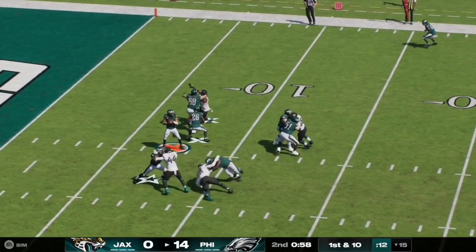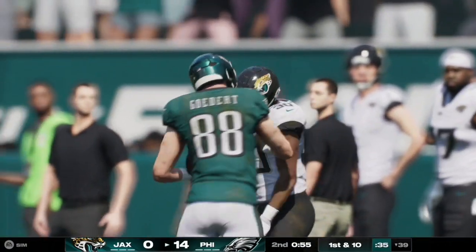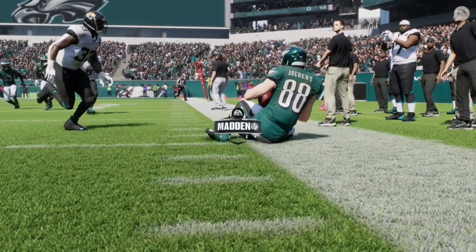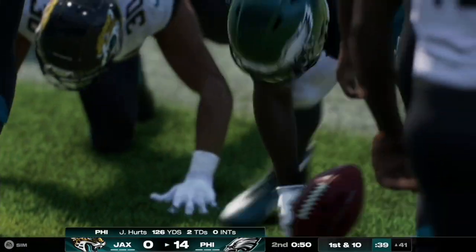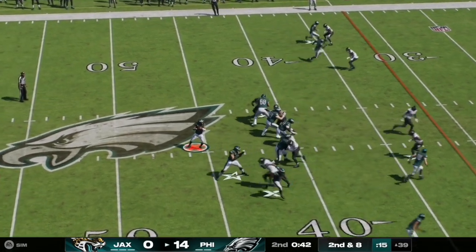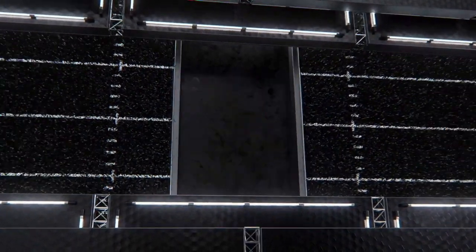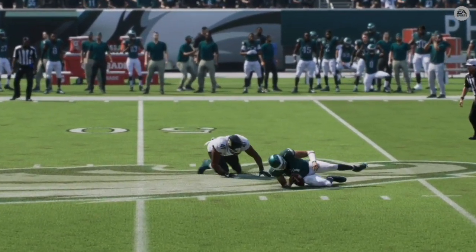Here on first and ten, Jalen Hurts airs it out toward the left sideline — caught and completed to Dallas Goddard for the first down up to the 39 yard line. Hurts had all the time in the world and fired to his wide-open tight end, who gets both feet in bounds. On the next play, he works the left sideline again and completes it to AJ Brown up to the Jaguars 41. However, on second and eight, Hurts is sacked — making it third and sixteen at the 47. On the replay, it's Heinz Allen with the sack, breaking through the left tackle to get straight to the quarterback.